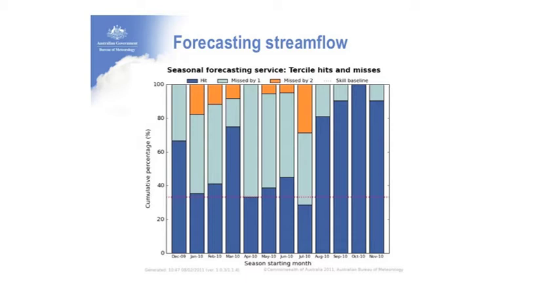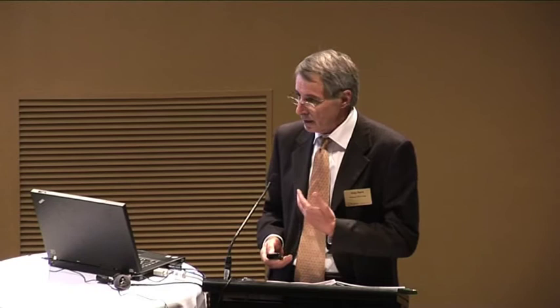As we moved from December 2009 through to August 2010, the seasonal stream flow forecasts, which give intelligence for the upcoming season, improved significantly. The Bureau is working to develop products and services that will assist in providing what we're terming in our new strategic plan 'environmental intelligence' — providing utility for various sectors of the community.